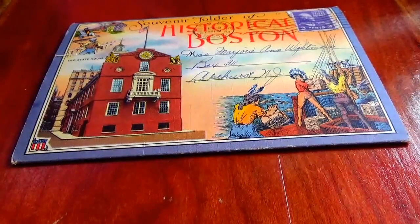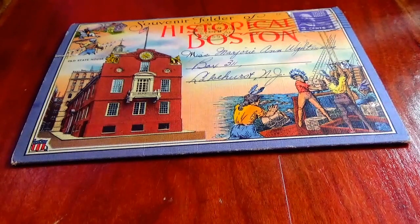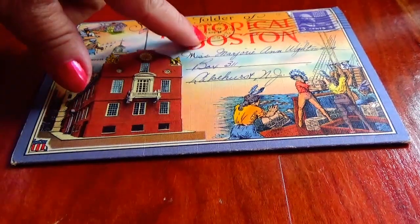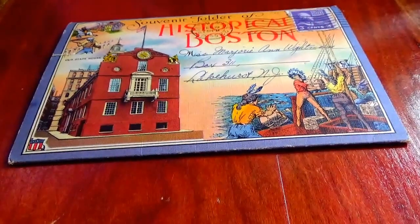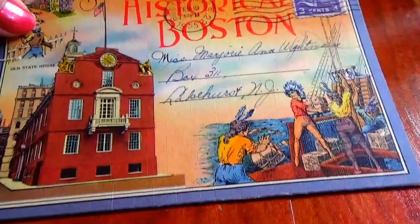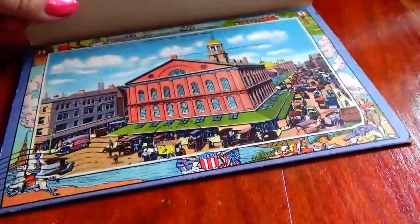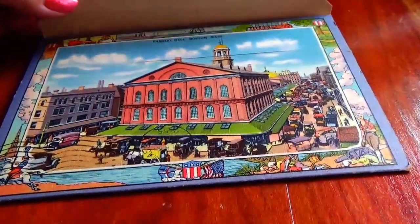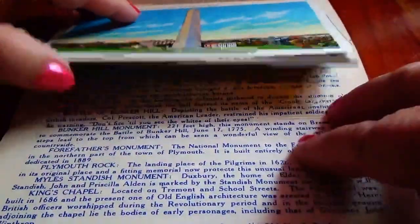Here we have a souvenir folder of historical Boston. If you notice, it's 1955, date stamped by the post office with a three cent stamp. This will be a nice little souvenir booklet to look at — very nice pictures. Here's the back side right here, and now I'm going to open it up.